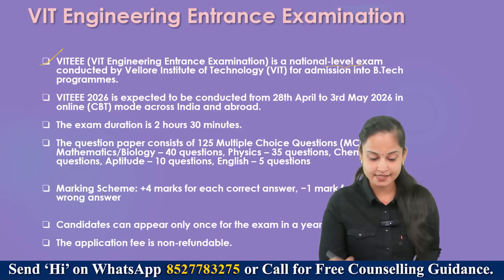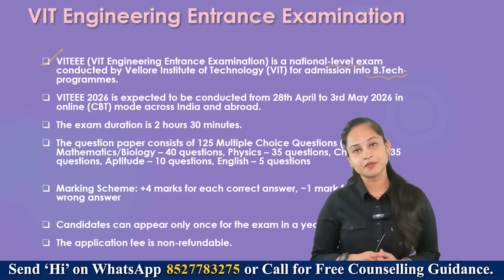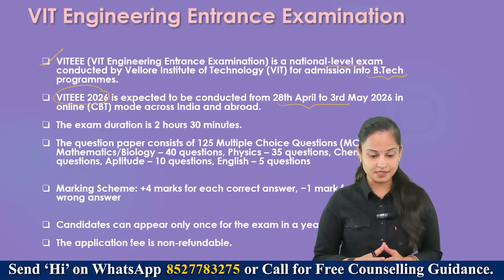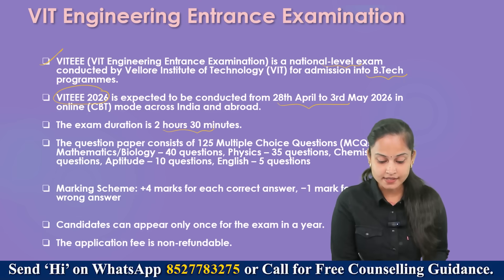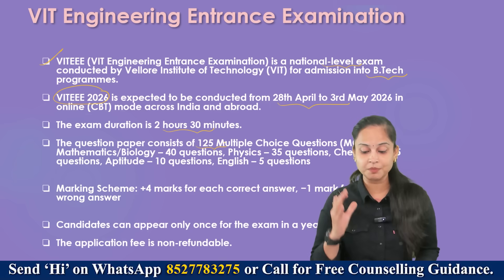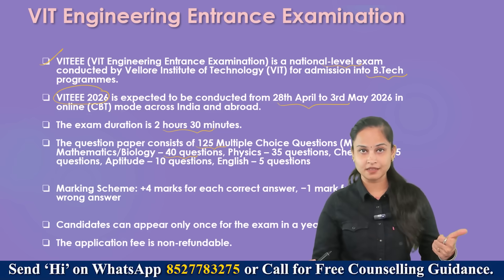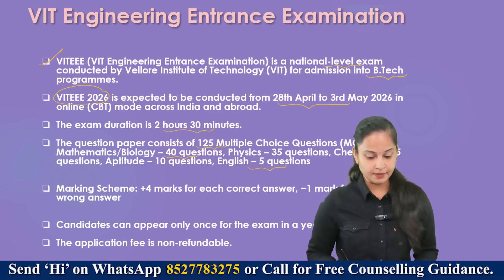VIT EEE is a national level exam conducted by Vellore Institute of Technology for admission into B.Tech programs. VIT EEE 2026 is expected to be conducted from 28th April till 3rd May 2026, in online mode across India and abroad. The exam duration is 2 hours and 30 minutes, and the question paper consists of 125 MCQs — Mathematics 40 questions, Physics 35, Chemistry 35, Aptitude 10, and English 5 questions.